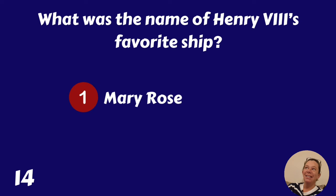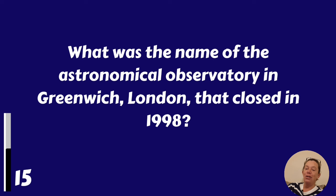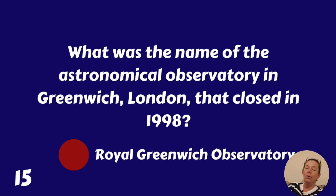What was the name of the Astronomical Observatory in Greenwich, London, that closed in 1998? The Royal Greenwich Observatory.